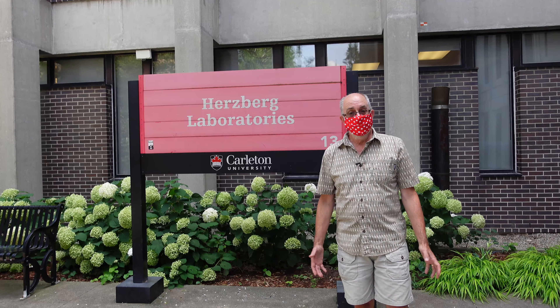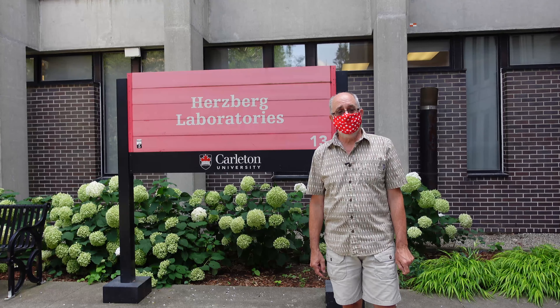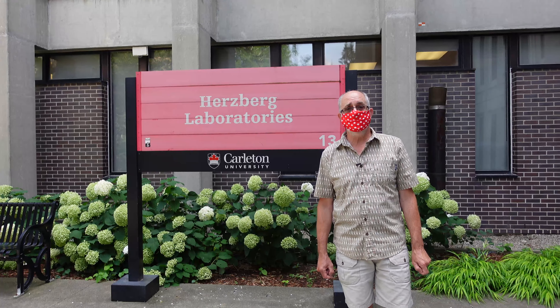Hello everybody, and for those of you who are new to Carleton, welcome to campus. For those of you who are returning, we're thrilled to have you back. I'm standing outside the Hertzberg building, which is the main focus for the Department of Earth Sciences here at Carleton. What I'd like to do today is introduce you to some of the protocols we're putting in place for those attending laboratories or workshops this fall in the Department of Earth Sciences.